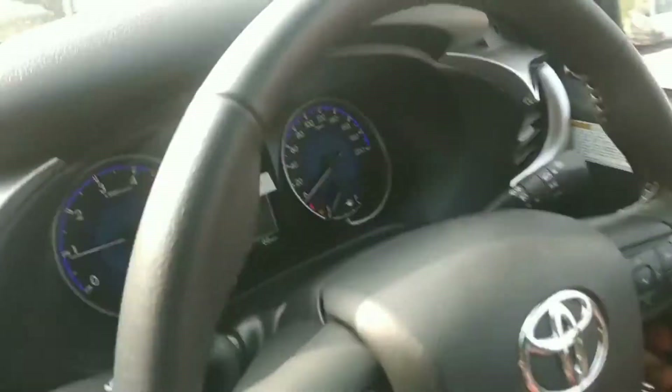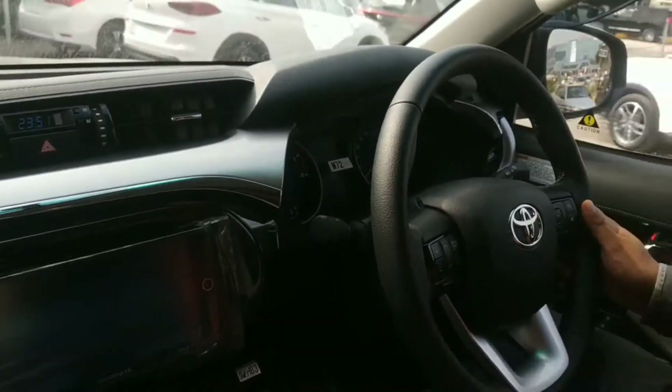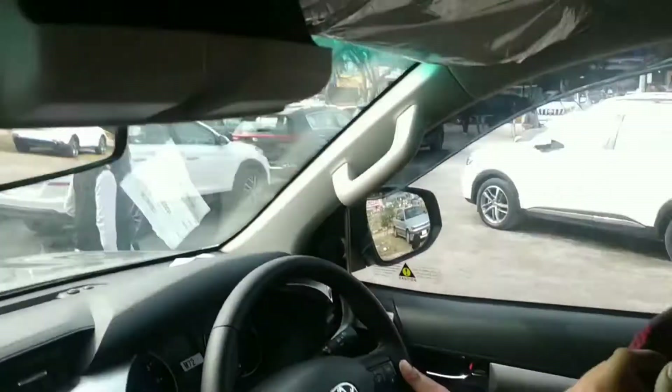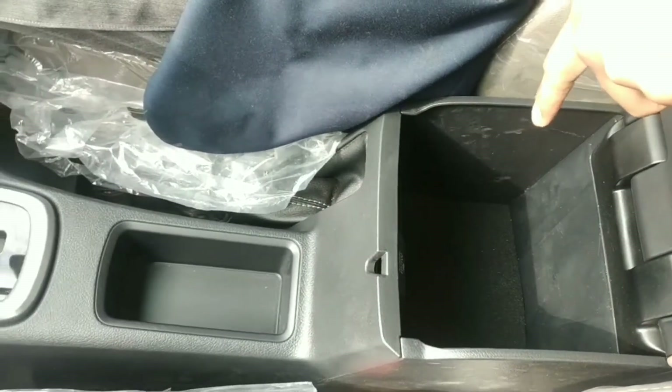There is a steering with cruise control. In the back of it, there is a lot of space for you. Here is the box — there is a lot of space in this box, and you are getting extra 100W power charging.